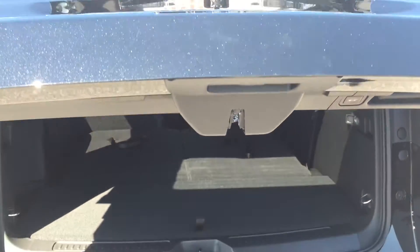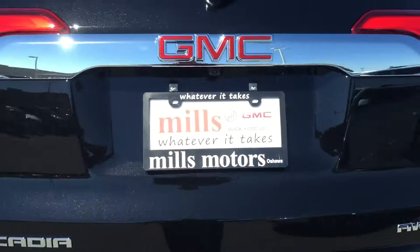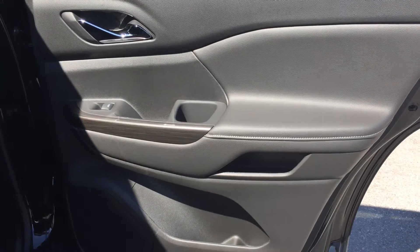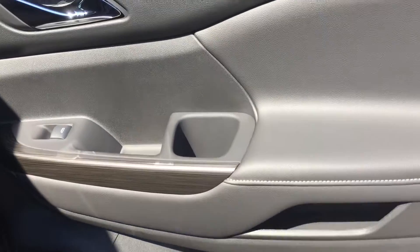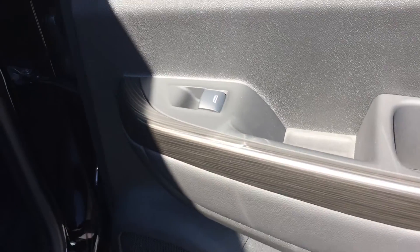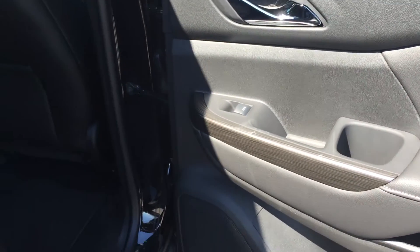To close the trunk you can either do it manually with the handle or press the button and it will close automatically. Looking at the rear passenger side door, on the inside there is quite a bit of storage as well as the powered window control.